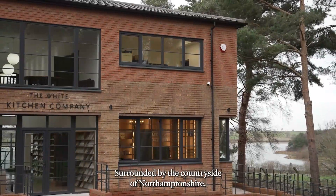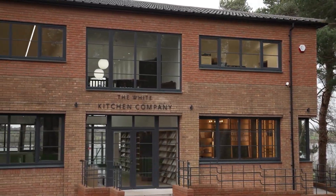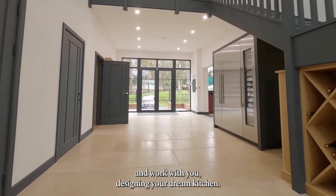Surrounded by the countryside of Northamptonshire, our showroom is located in the village of Pittsford. Our in-house team would be delighted to welcome you, show you around and work with you, designing your dream kitchen.